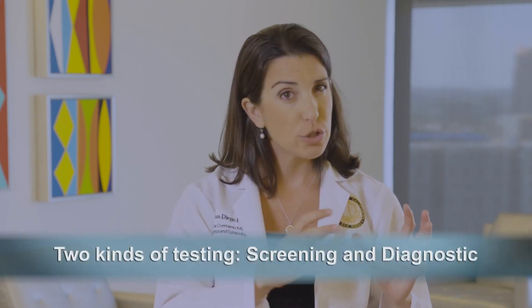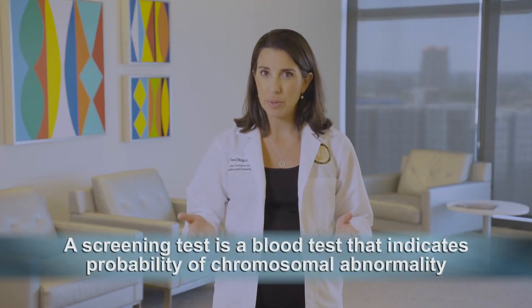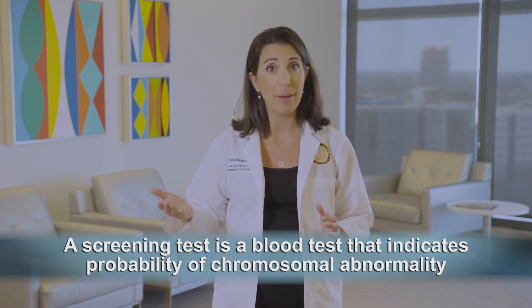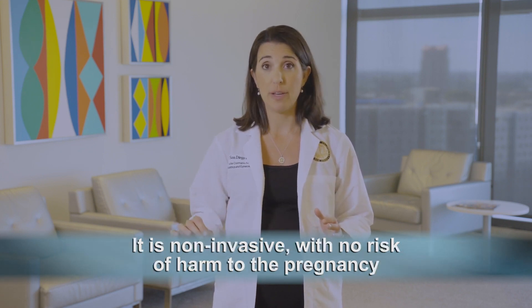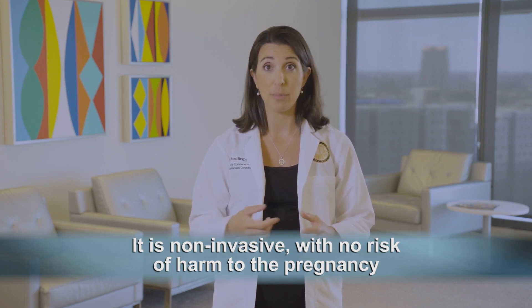Mutations can be inherited or they can happen spontaneously during conception. There are two kinds of testing: screening and diagnostic. A screening test is a blood test that indicates the probability that the pregnancy has a chromosome abnormality. It is non-invasive, meaning there is no possibility of harm to the pregnancy to have this blood test drawn.